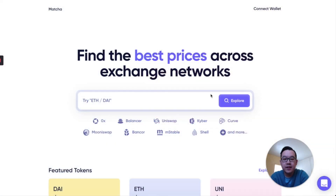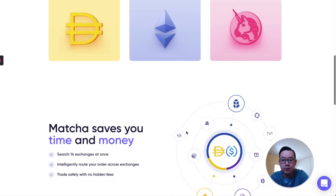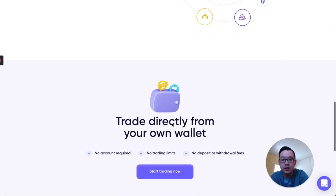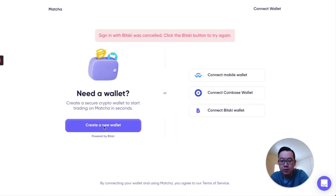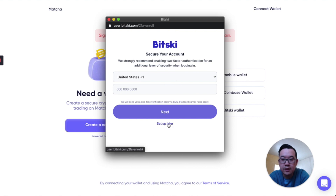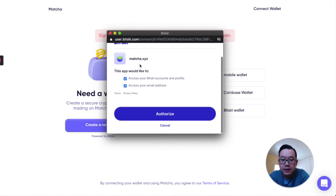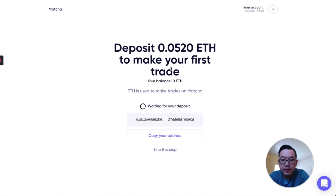Now that's it for the overview. Let's take a look at the end-to-end process of using Matcha. Here you have Matcha's homepage at matcha.xyz. You can find the best prices across exchange networks, their featured tokens, and explore the rest of them there — saving you time and money while trading directly from your own wallet. Let's press 'Connect Wallet' up here and then create a new wallet by Bitski. I'm going to type in my email address and a password, and then set up two-factor authentication later by putting in your phone number. Then Matcha requests authorization — and now you can deposit to make your first trade. Let me do that right now by copying my address.